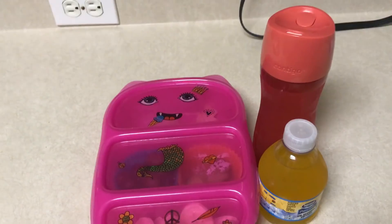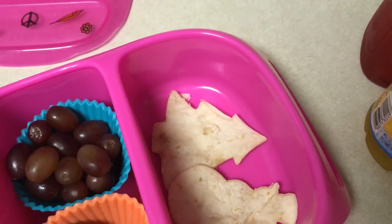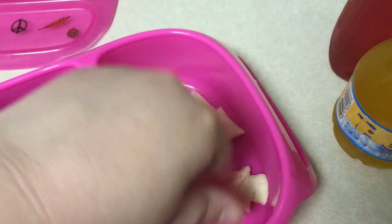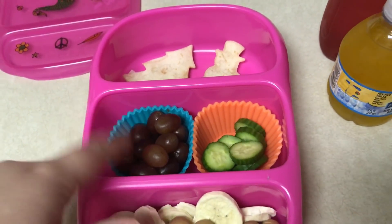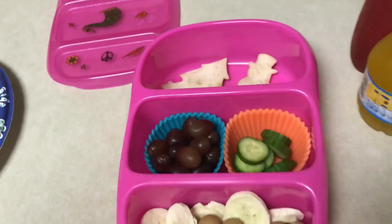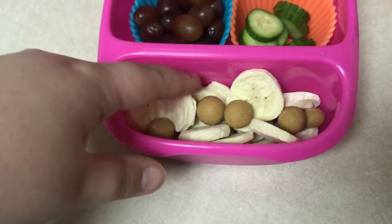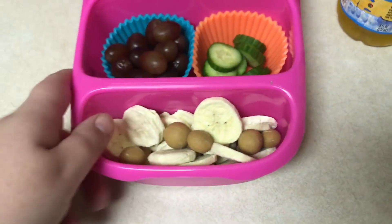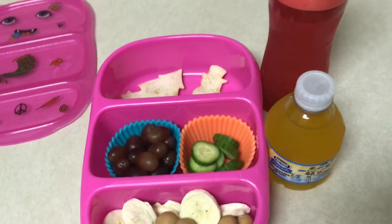Good morning! Here is Emma's lunch for Wednesday. I made her some little quesadillas cut into a little Christmas tree and a snowman. She has some red grapes and cucumbers — she tried cucumbers for the first time last night and said she liked them, so hopefully we have a new veggie for her. She also has freeze-dried bananas, some little peanut butter balls, and flavored water in her water bottle throughout the day.